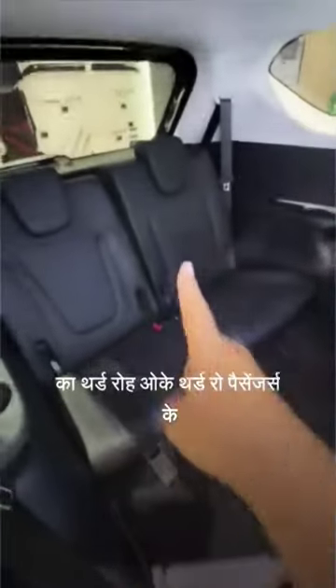If you go inside here, this is the third row of this car. The third row passenger space is decent enough. In the second row, you have an AC vent as well.